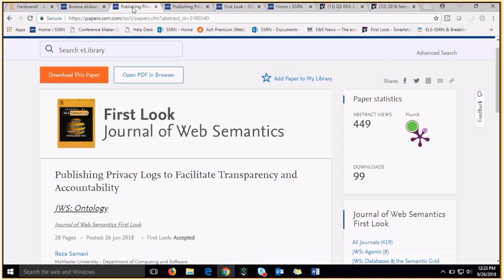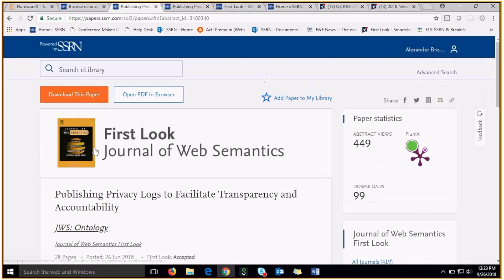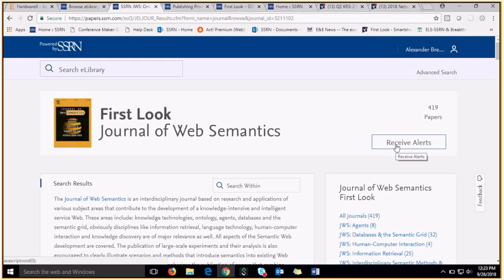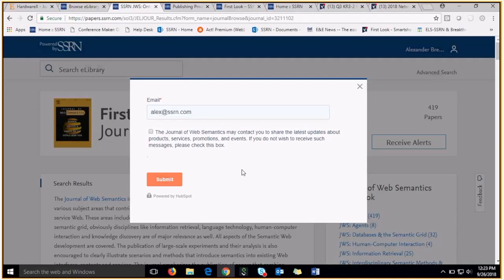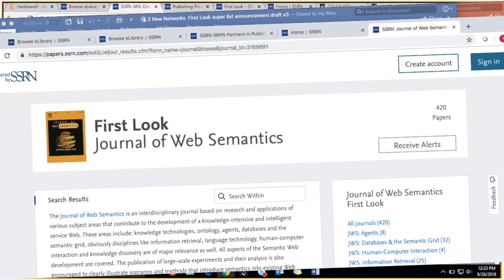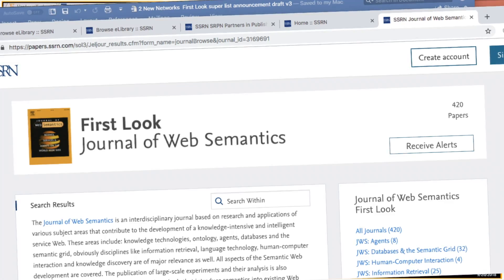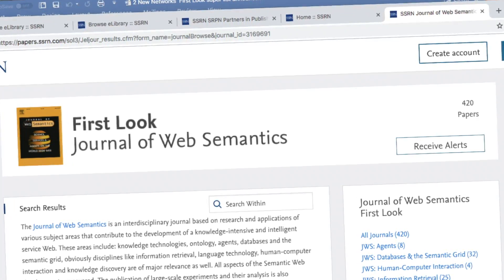The next great feature of First Look is our branded email alerts. On the Journal of Web Semantics First Look page, there is a receive alert button in the top right. Anyone visiting SSRN.com could click this button and submit their email to become a subscriber. Subscribers get an email alert usually once a month announcing new content within that First Look, keeping users engaged with your content.